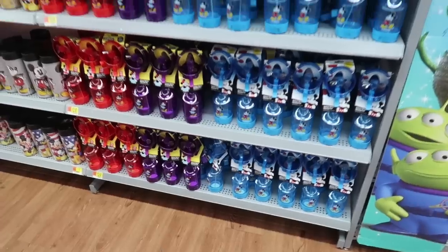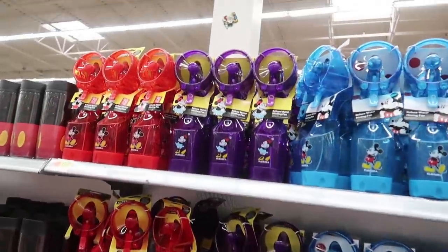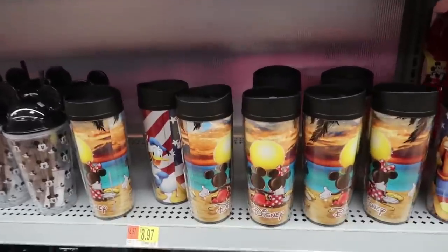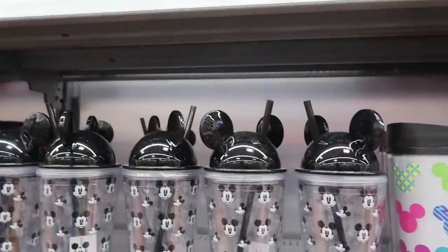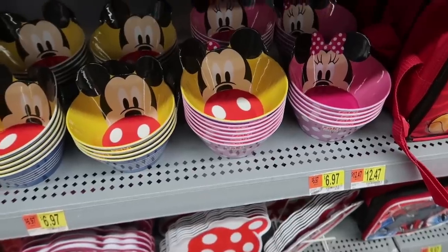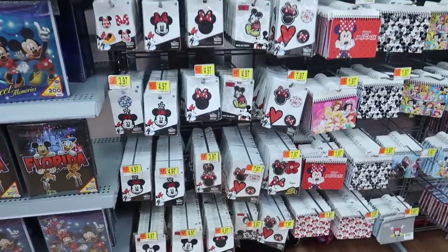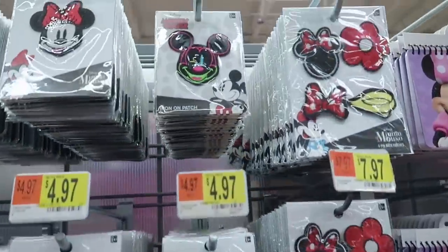A must-have for these hot summer months is the fan with a spritz where you can spray some water on you — that's $13. Here we have a bunch of refillable mugs — there's that sunset again, I guess that's a common theme right now. These are cute with little Mickey ears and they're all $9. How adorable are these cereal bowls for $7 — Mickey staring up at you.